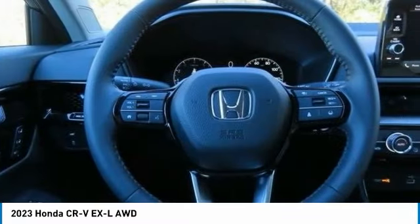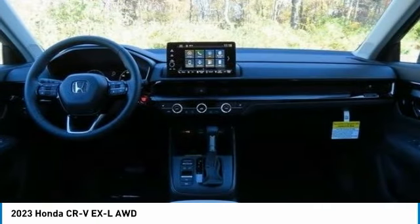Additional features include electronic stability control, aluminum wheels, rear spoiler, and power liftgate.